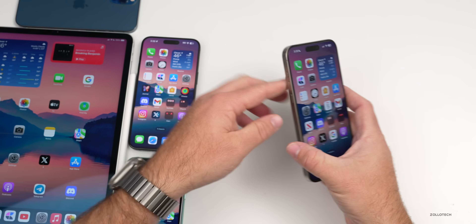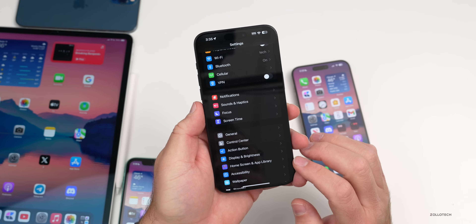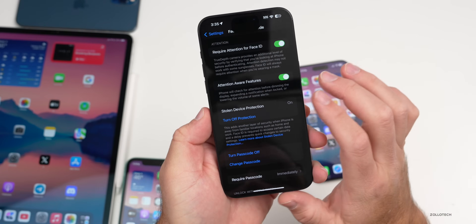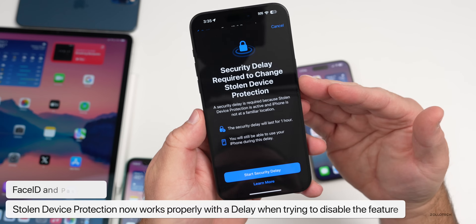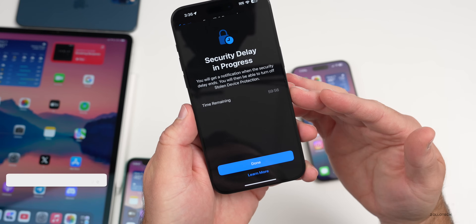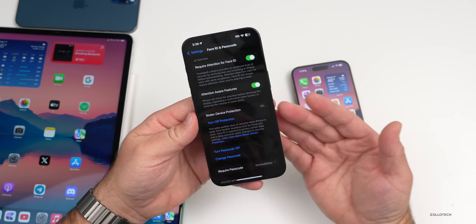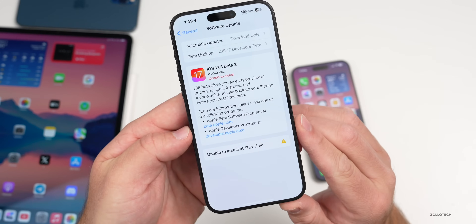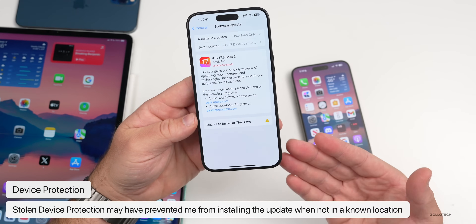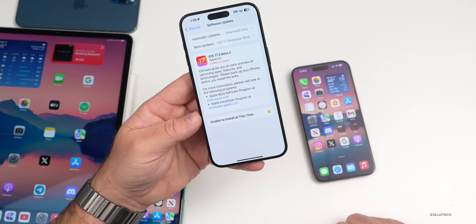With iOS 17.3 beta 2 we gained Stolen Device Protection, and something they actually fixed is the security delay. If you go into Face ID & Passcode and scroll down to turn off protection, it verifies with Face ID and shows a 'security delay required' screen. You can start the security delay and it now properly runs a one-hour timer — that wasn't working before. I also noticed when installing this update it gave an error, but once I arrived at a trusted location it let me install right away, which may be part of that protection.